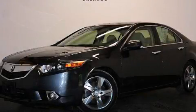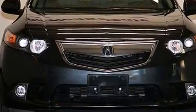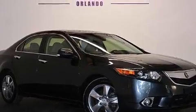This is a 2012 Acura TSX. It features a 2.4-liter, 4-cylinder engine and a 5-speed automatic transmission. Plus, having just come off lease, this Acura is in like-new condition.